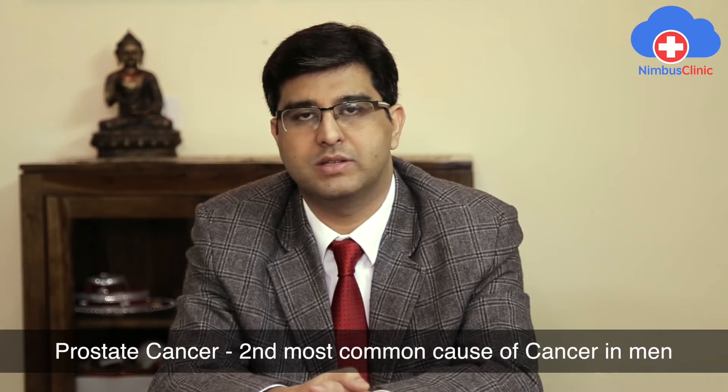Prostate cancer is the second most common cancer and the sixth leading cause of cancer death worldwide. In the Indian subset of patients, the prostate is the second most common site of cancer in males. Data has shown that prostate cancer is rapidly and constantly increasing in India, and it is projected that by 2020 the number of prostate cancer cases would double.